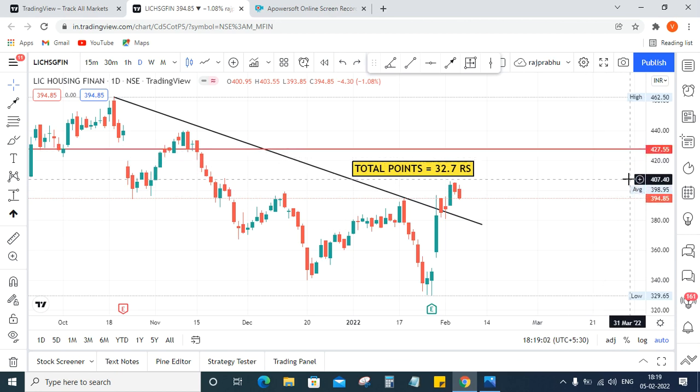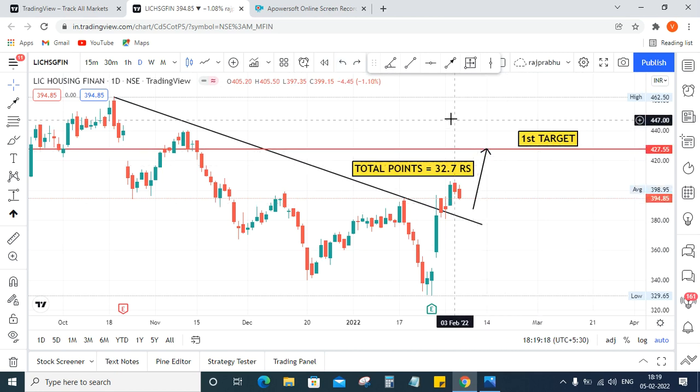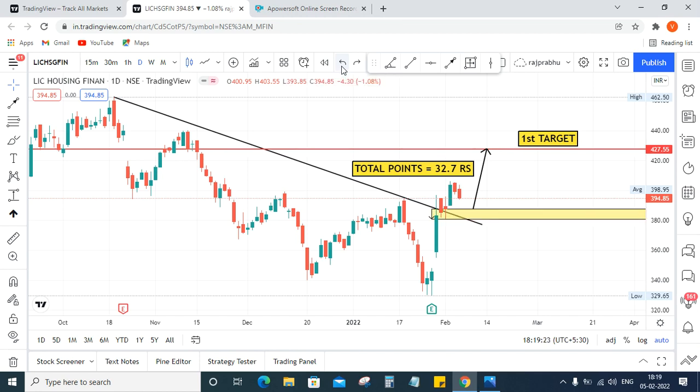It can touch 427.55 in the following days. This is the first level of target. The price is moving upside, so I'm giving this arrow mark and it will follow some levels. This is the best point for a buy entry.